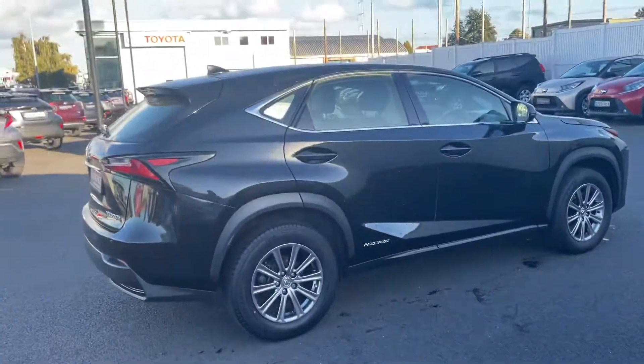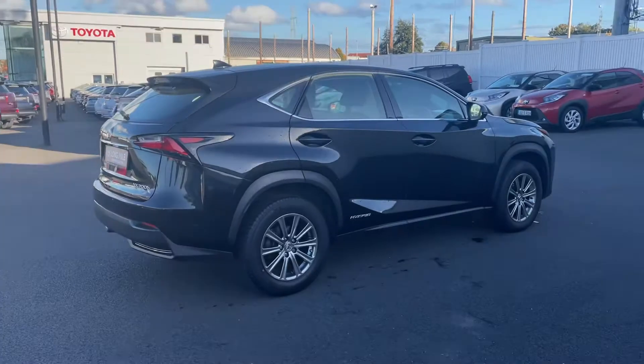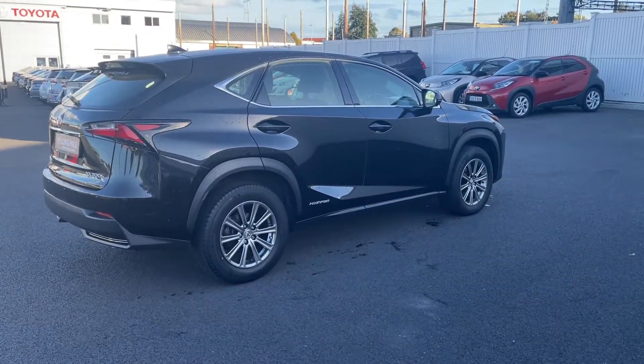There's ample space in the boot. This car comes with a year's warranty and a year's roadside assist. It's available to finance from as little as 89 euros per week. Thanks for watching.